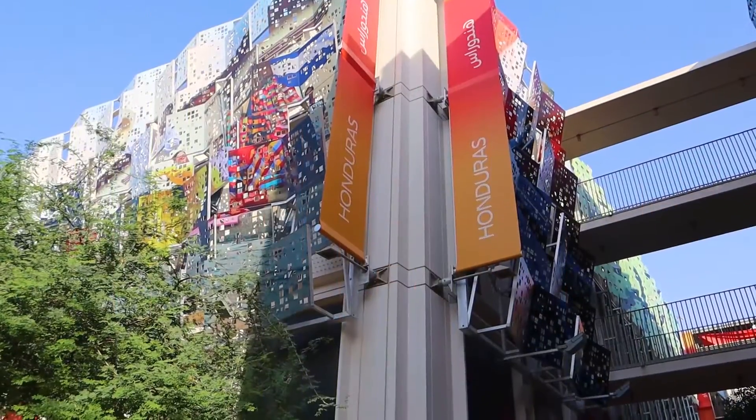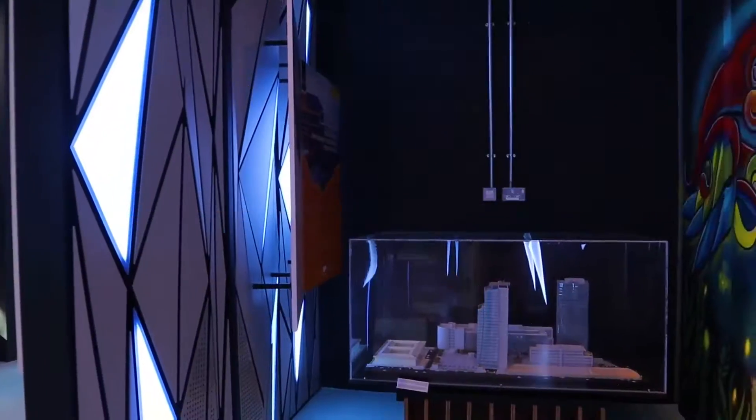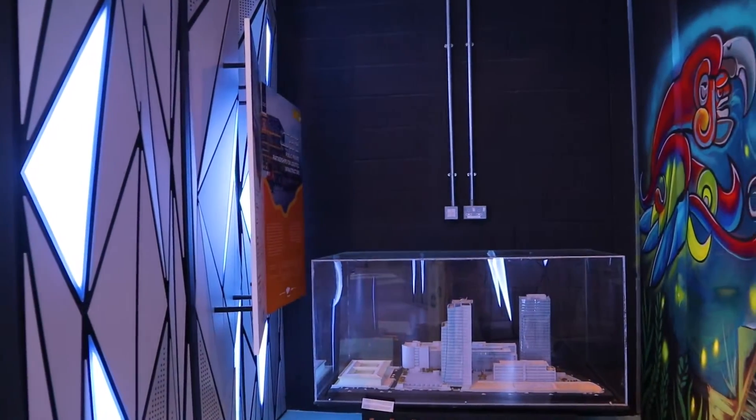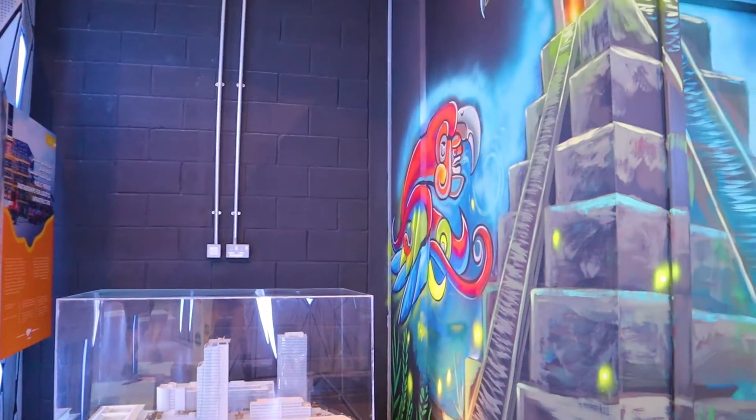Yes, still at Dubai Expo and right now we are at Honduras Pavilion. I want to go inside and see what is exhibited in Honduras. So come with me, we have this experience.